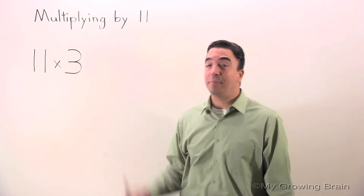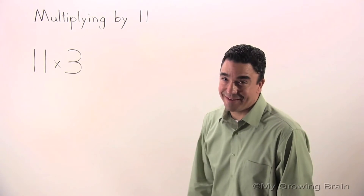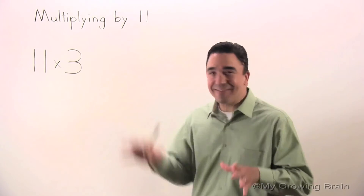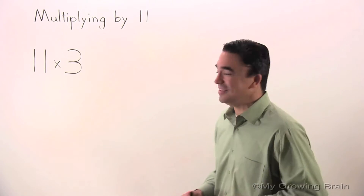Today's lesson will be on multiplying by 11. And you guys out there know how Coach Mike loves multiplication, so let's get to it.